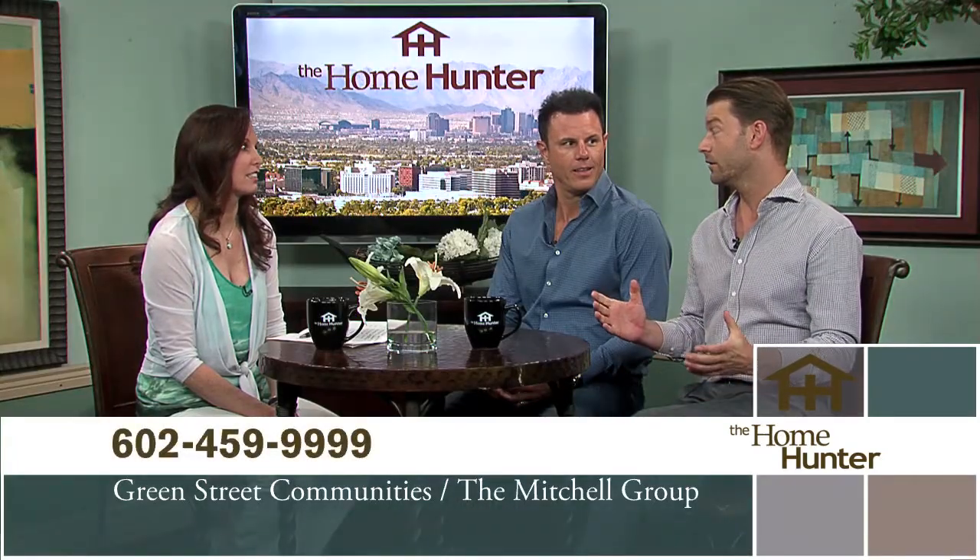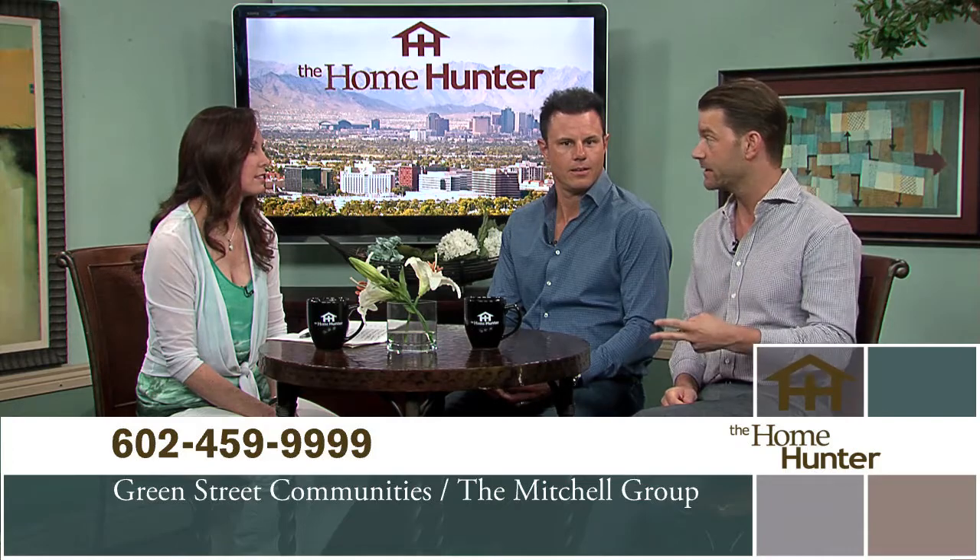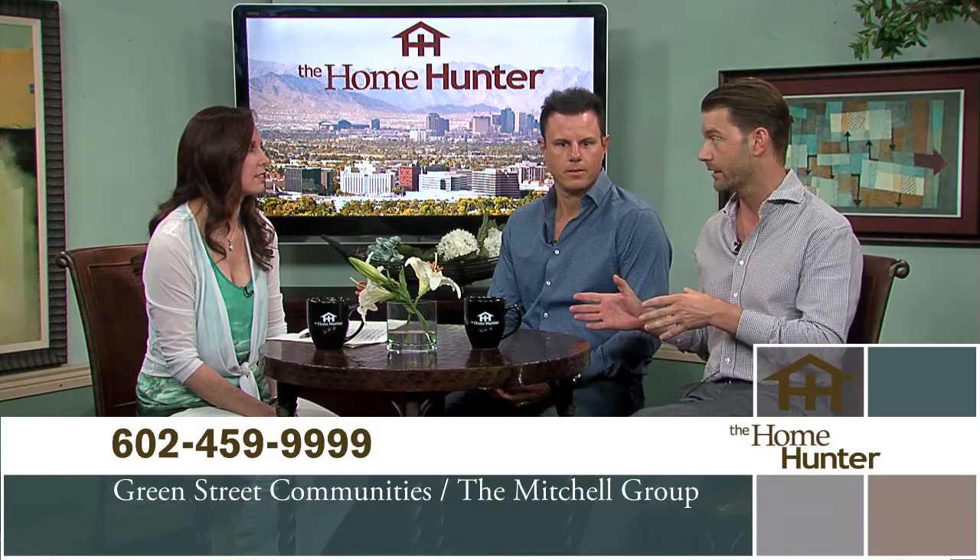We have Jason Mitchell and Derek Jar with Green Street Communities and the Mitchell Group. Manor 38 is in the Arcadia area — they started developing it a couple years ago and it's selling really fast, with many homeowners living there already. They've sold eight homes in eight weeks. There are only two remaining in phase one inventory with some great incentives, and five opportunities for new builds still available.